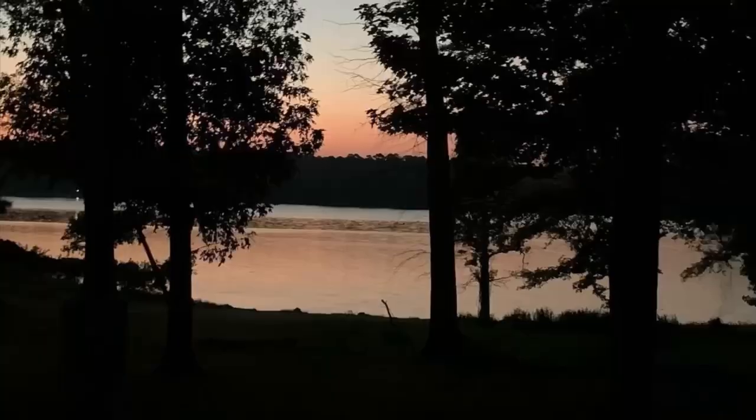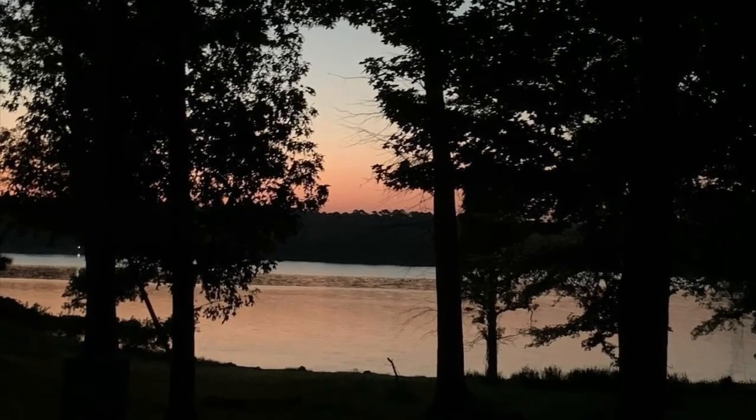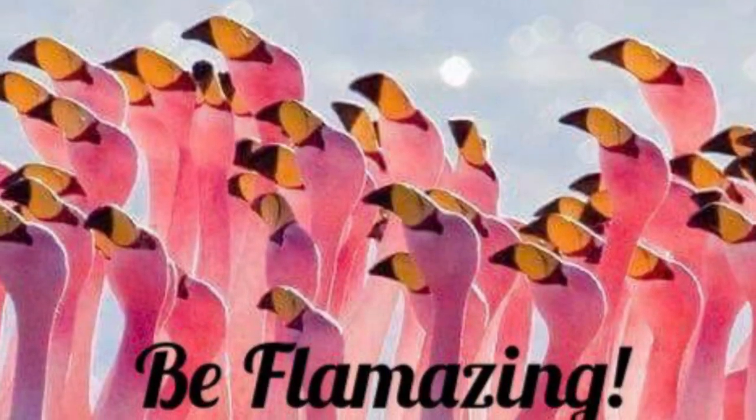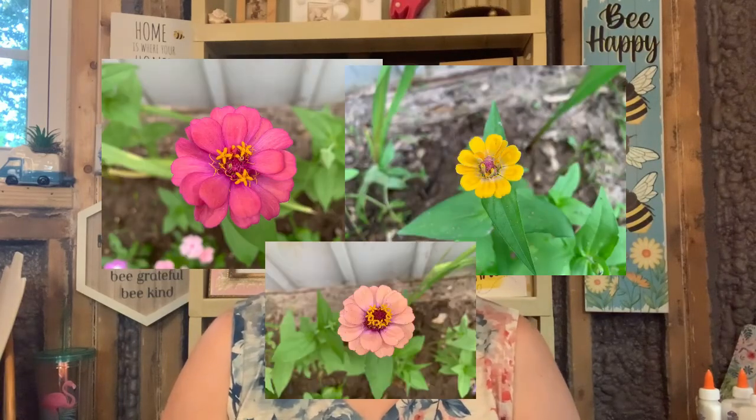Morning peeps, let's talk about some flowers. This is zinnias — don't you just love zinnias? They're so pretty and cheerful, and lots of colors. Awesome zinnias.